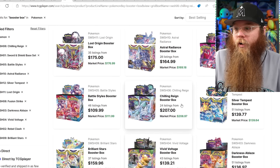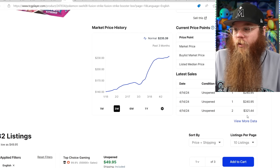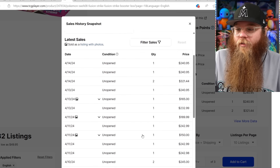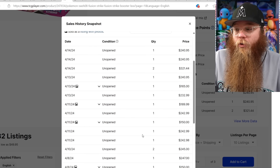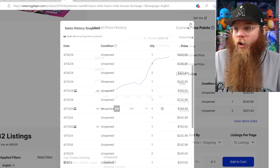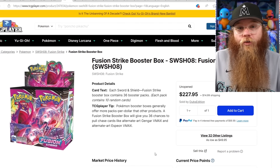Checking Fusion Strike to see if we have any new record sales: $240, $240, two at $321, $240, $165 on those packs, $232. So it looks like that $240 mark is right where this box is sitting. $240 for a Fusion Strike booster box. You can get one shipped right here for $245.